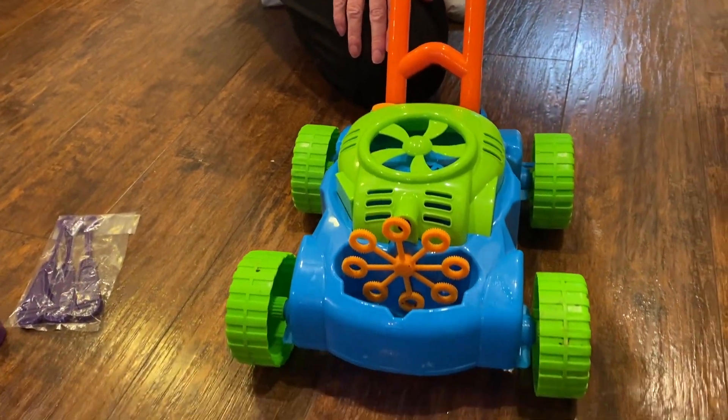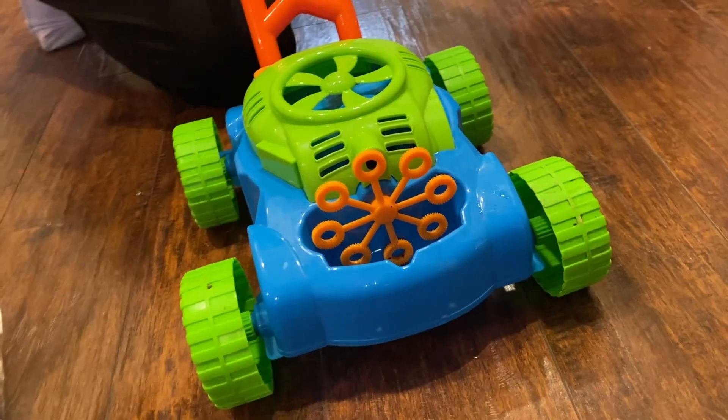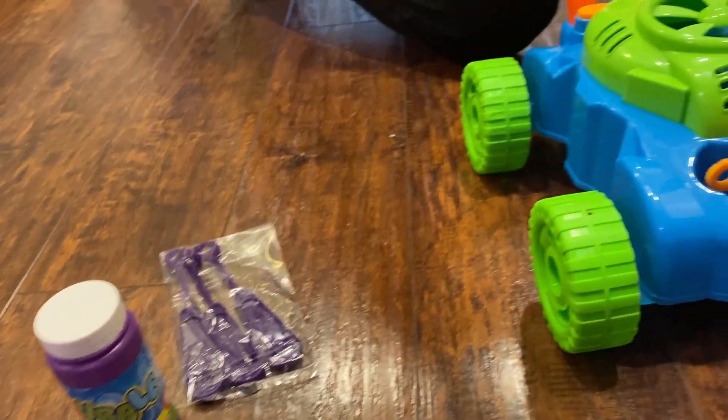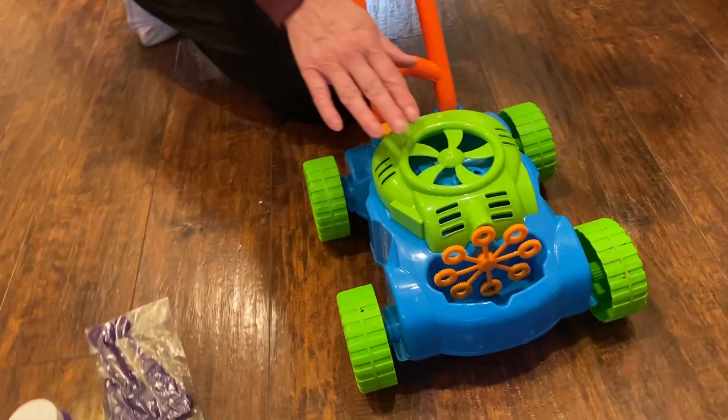I recommend buying a large bottle of refill bubbles since we went through the smaller bottles pretty quickly. If you're looking for an inexpensive, keeps-them-active toy at a reasonable price that provides hours of entertainment, this is it.